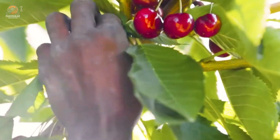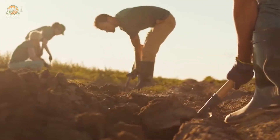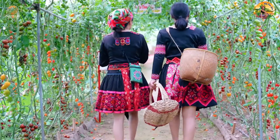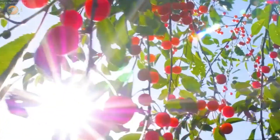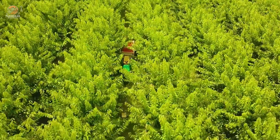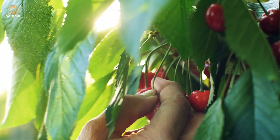From the orchards to your plate, cherries take a journey that's as fascinating as it is flavorful. What part of the process amazed you the most? Drop your thoughts below, and don't forget to like, subscribe, and hit that bell icon for more incredible food journeys. Thanks for watching, and see you next time.